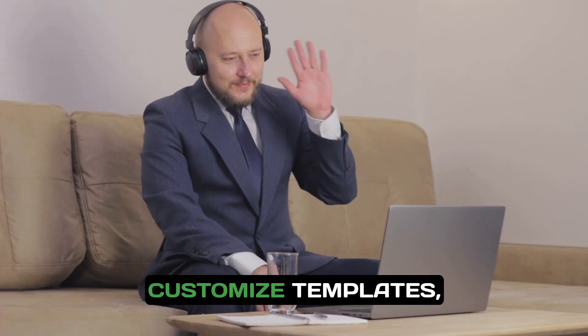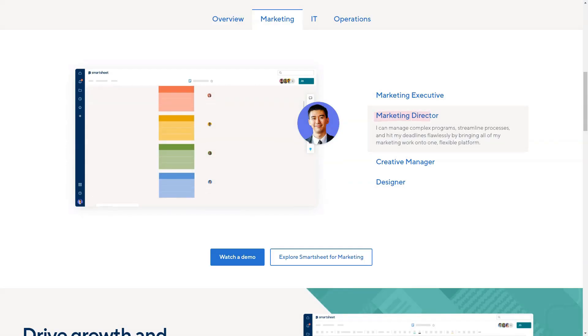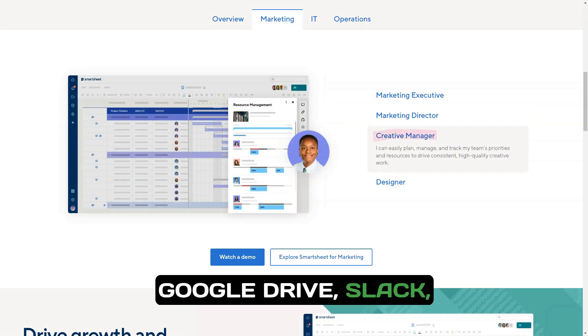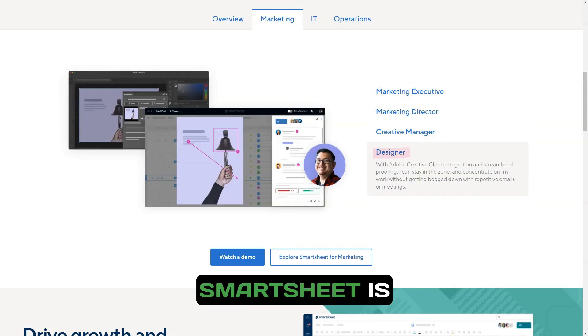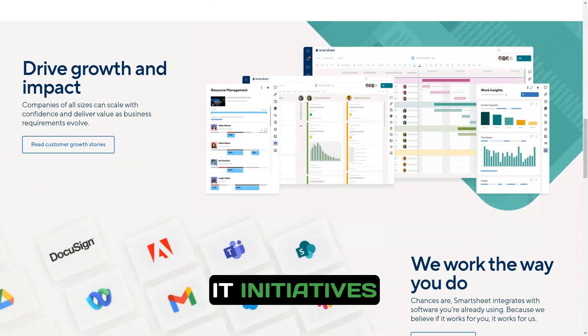You can easily customize templates, create automated reports, and integrate Smartsheet with a plethora of applications such as Google Drive, Slack, Microsoft Teams, and more. Smartsheet is adaptable to various project types, whether you are managing marketing campaigns, product launches, event planning, or IT initiatives.